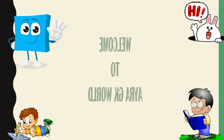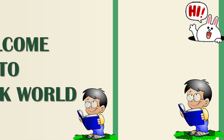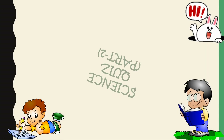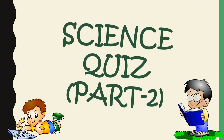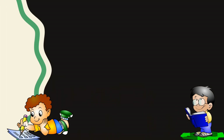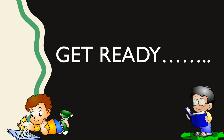Hello friends, welcome to Aira G.K.W.I. Science Quiz Part 2. Get Ready.